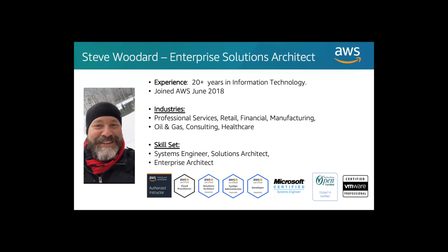I'm Steve Woodard, a solutions architect at AWS. I've been in IT for a little over 20 years and been at Amazon roughly about two years now. Before that, I came from a consulting partner, and before that I was actually a customer embracing AWS services. You can always reach out to me on my LinkedIn page or hit me up through my Amazon email.